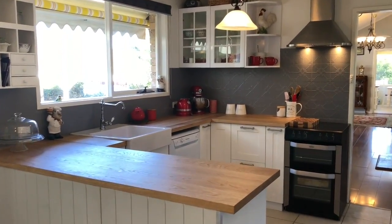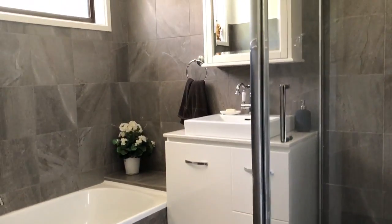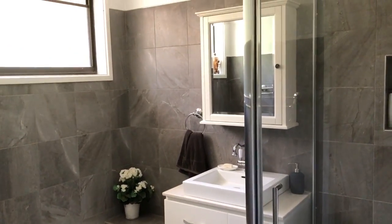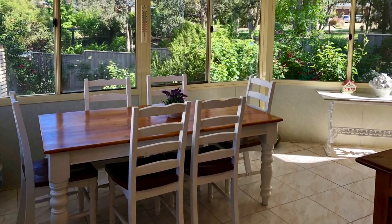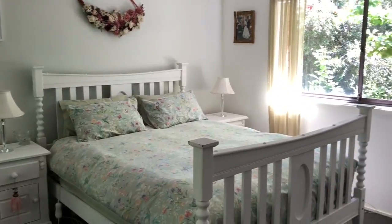The beautiful French provincial kitchen is absolutely immaculate. The bathroom has been stunningly renovated. There's a spacious sunroom to relax and enjoy a good book, and the home has been freshly painted throughout.